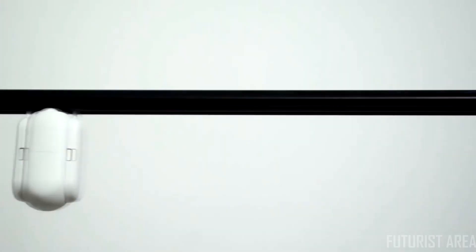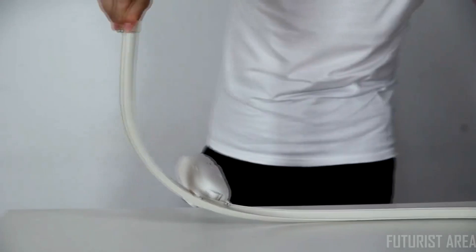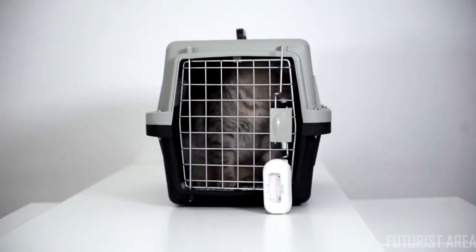We tested it on thousands of rods and rails, finding every possible way to stress test it — like this, this, and even this.